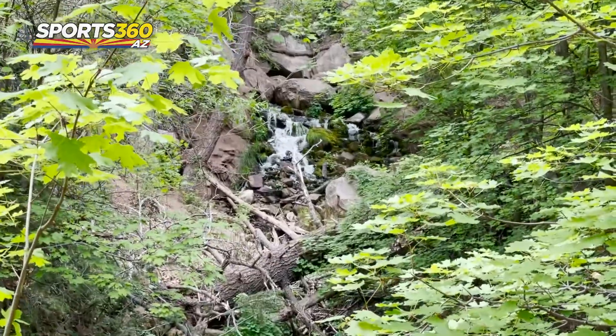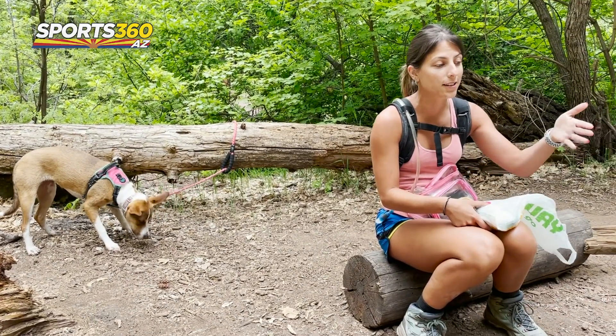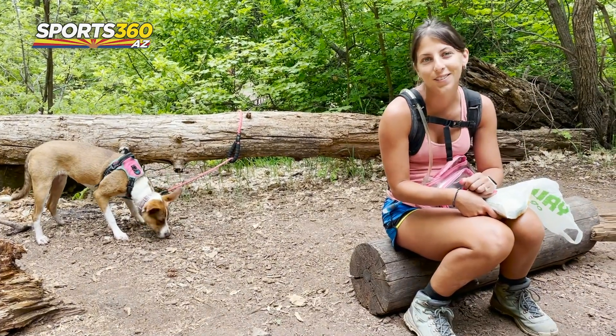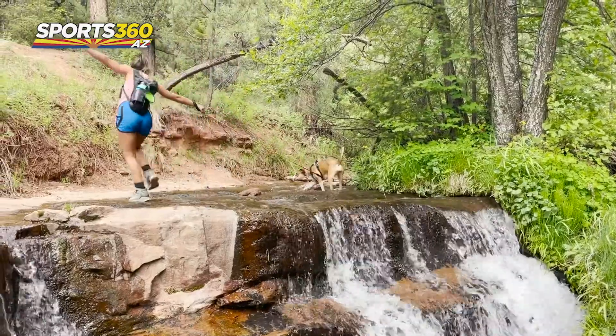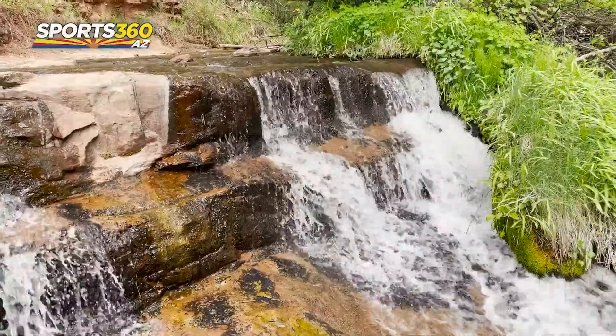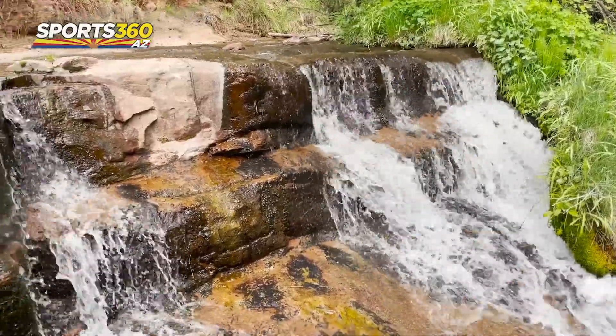And there's the spring. Right by the spring there's a perfect place where someone clearly had a campfire, so we're stopping to eat now. In my opinion, packing a lunch on this hike is a must. Really, anything over five miles, I make sure to pack a meal, although I always have snacks.